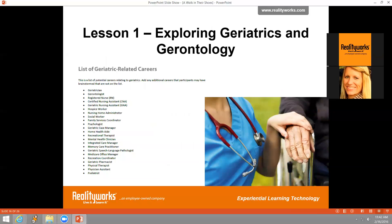Lesson one, 'Exploring Geriatrics and Gerontology,' has students explore a variety of career opportunities through a research project. They choose one related career and find key information such as educational requirements, average starting salary, typical duties, occupational outlook, and needed skills. This information is then shared with the class in a five-minute presentation, exposing students to a wide variety of occupations in the geriatrics area.